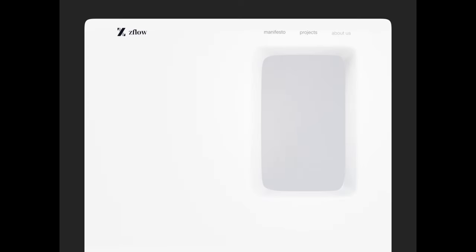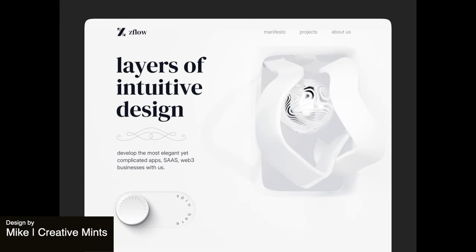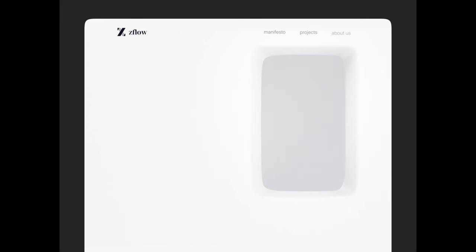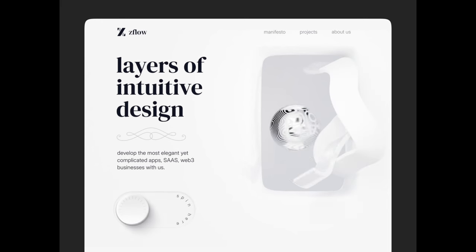This next website uses layers very effectively. We have different little elements of animation going on and our eye is really drawn to that squiggly line that's kind of popping out in 3D there. I like how it's very neutral — just whites and grays and blacks — but still they've created very nice layers and a lot of visual interest.